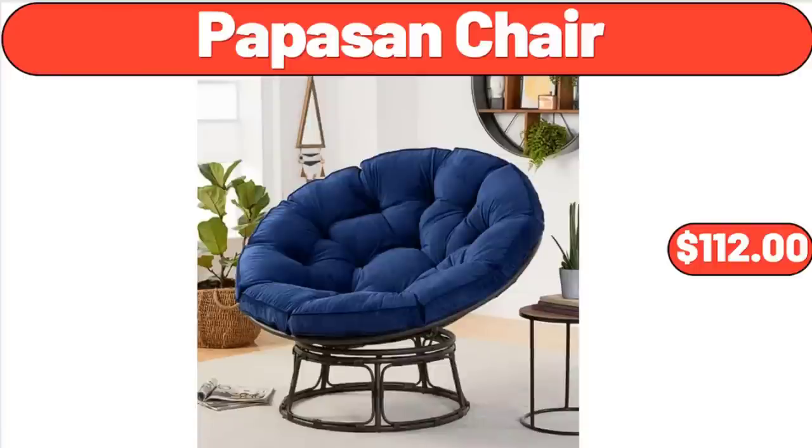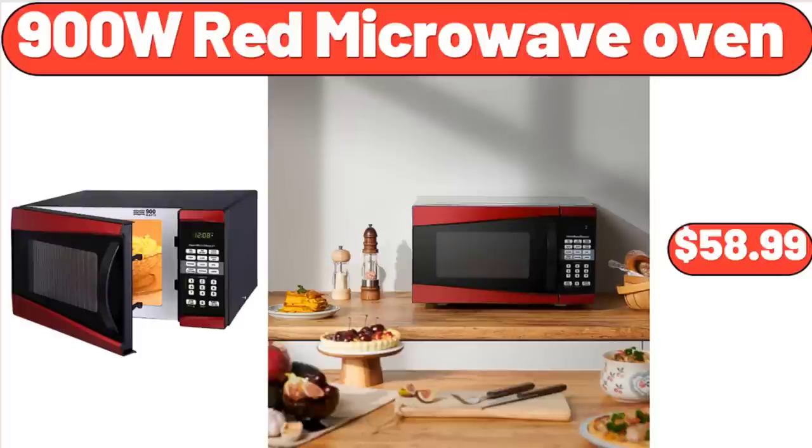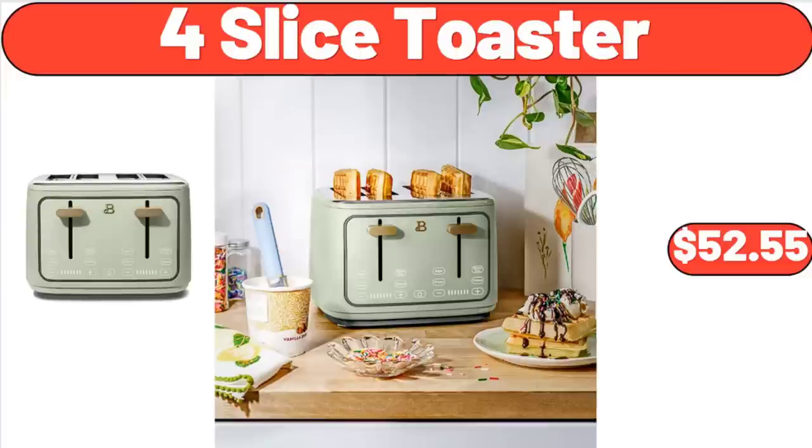Papazin Chair, $112. 900W Red Microwave Oven, $58.99. 4-Slice Toaster, $52.55.